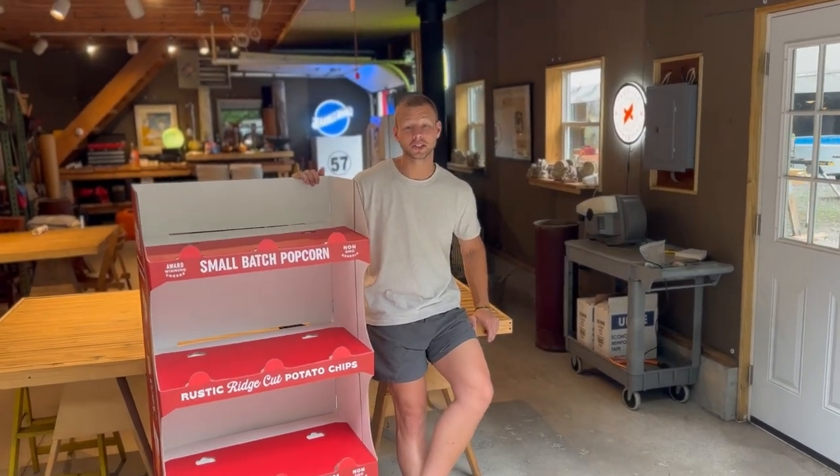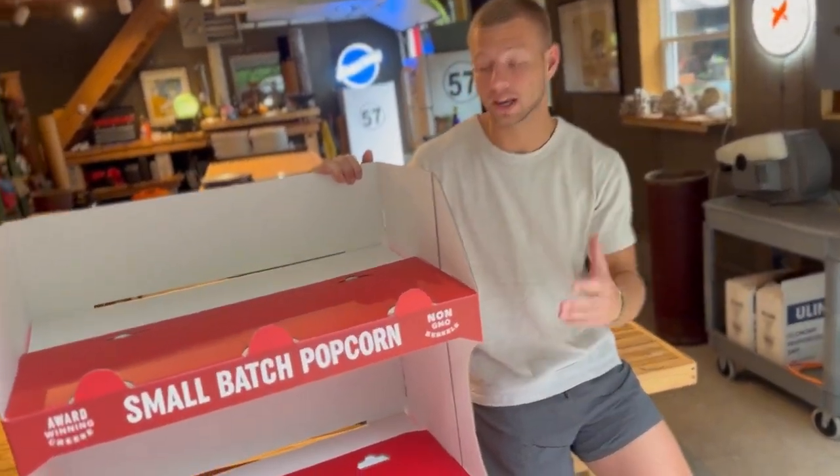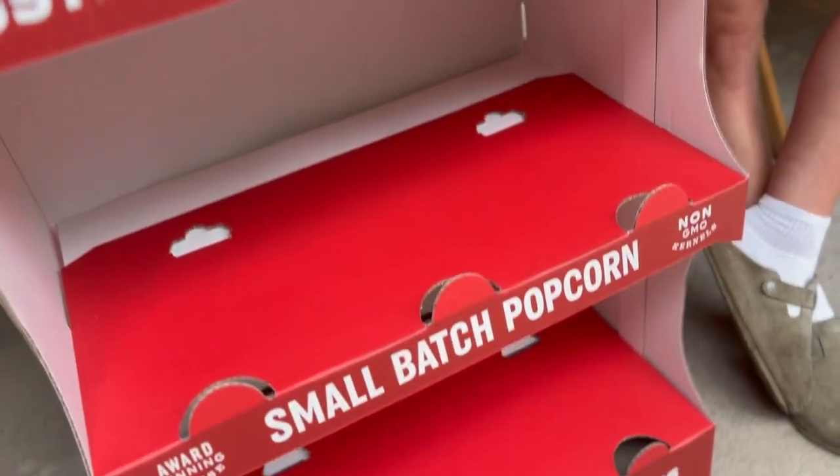How's it going everybody? This is Dutch. I'm back with another video and today I want to share with you a product that has become a lot more popular recently, which is our corrugated rack.